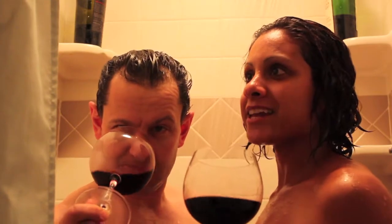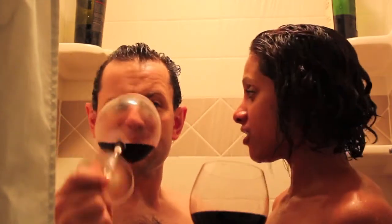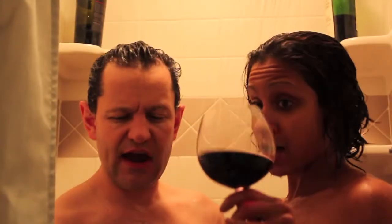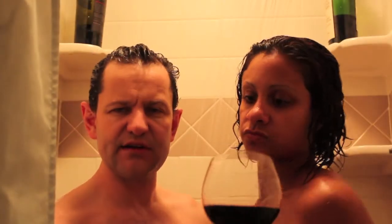I'm getting a bit of charcoal kind of notes to it. Also getting some sort of buttery croissant vibe going on, and a lot of red fruit I think with the Mount Vieter. Whereas here I have more black fruits — I get a little bit of that tar paper and asphalt. Some nice tones in there.